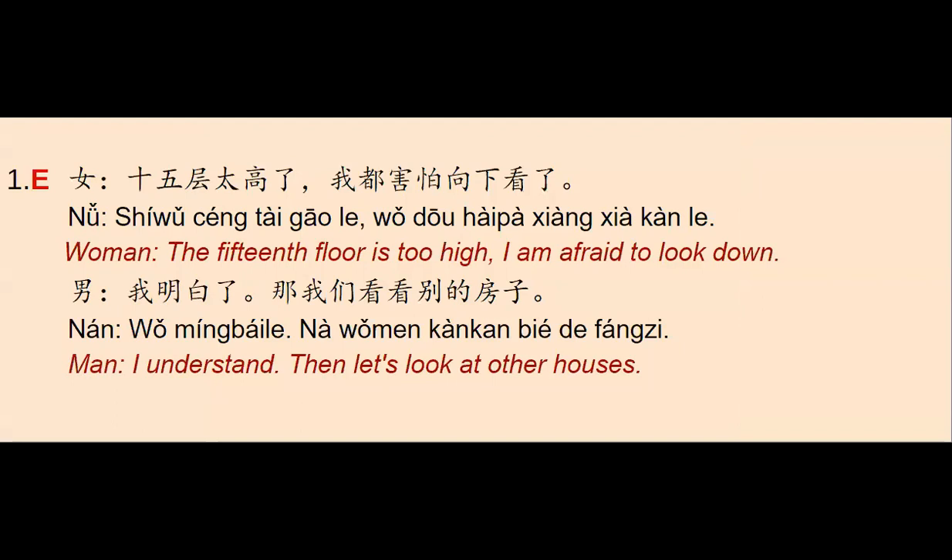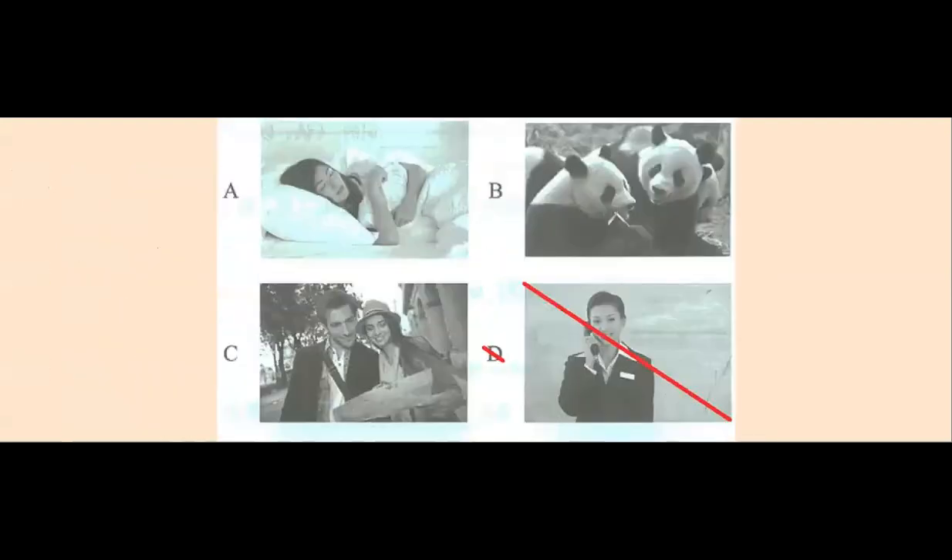We have a woman and she says: 十五層太高了，我都害怕向下看了 — 'The 15th floor is too high, I'm afraid to look down.' And the man says: 我明白了，我们看看别的房子 — 'I understand. Then let's look at other houses.' So according to this, letter E — we have a tall building here — would be the answer.